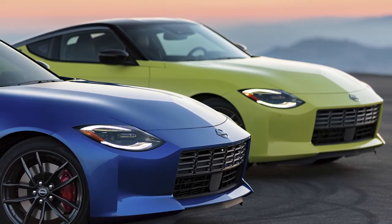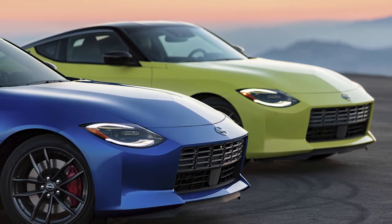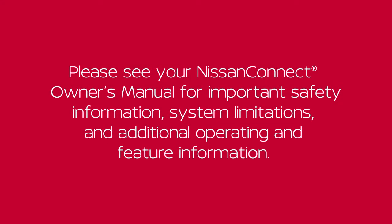A SiriusXM Travel Link subscription is required to use these features. For more information, please visit www.siriusxm.com/TravelLink. Please see your Nissan Connect Owner's Manual for important safety information, system limitations, and additional operating and feature information.